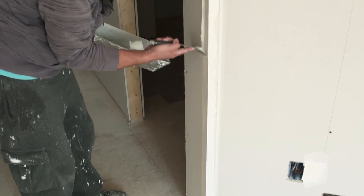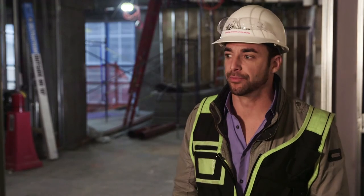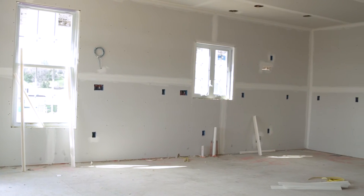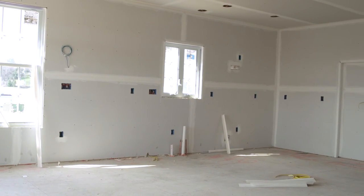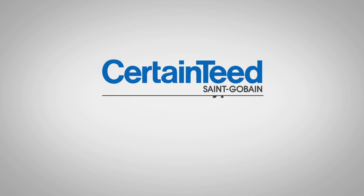I would definitely recommend the CertainT no-code bead to another contractor. They offer a wide variety of products — from insulation to siding to the no-code beads specific to what we're discussing. We have a good relationship with them, and when you have relationships like that, everything seems to work out the right way.